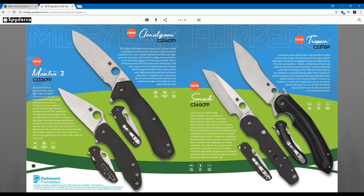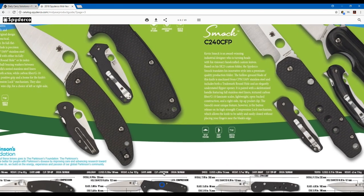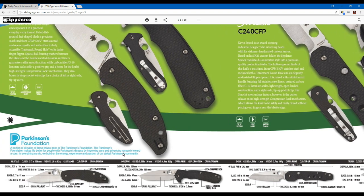On the left side of the page you have two new flippers. You have the Amalgam, a slightly larger flipper than you'd normally see from Spyderco — kind of like the Southard but in my opinion a much nicer design. It has a four-position ambidextrous carry clip, weighs about 4.3 ounces, has just under a 3.8-inch blade with a 3.4-inch edge, a compression lock, and that carbon fiber G10 laminate.